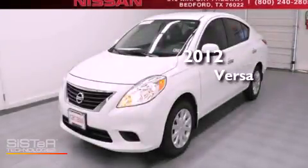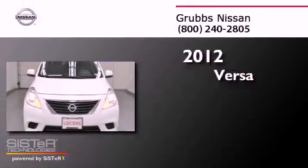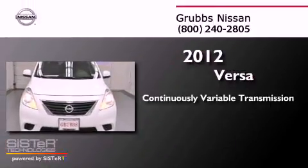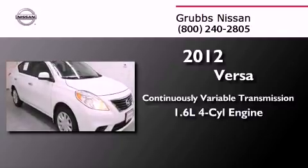This is a certified pre-owned 2012 Nissan Versa. This compact has a continuously variable transmission and an in-line four-cylinder engine.